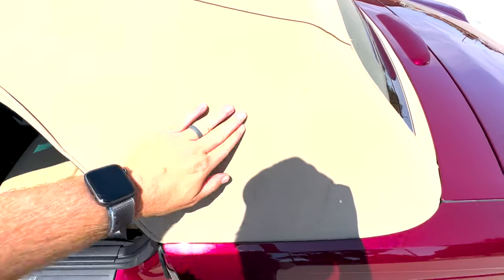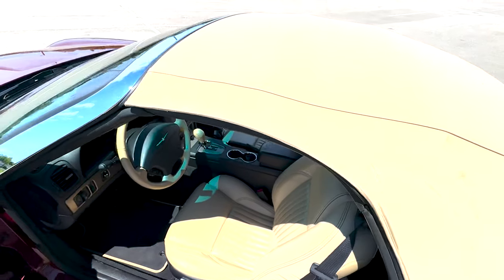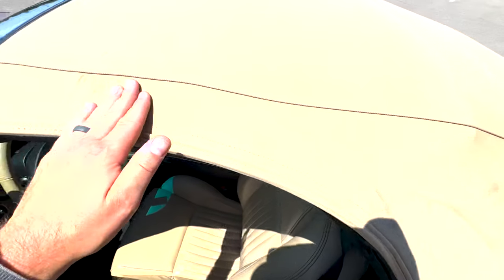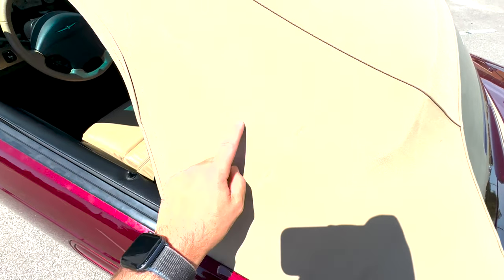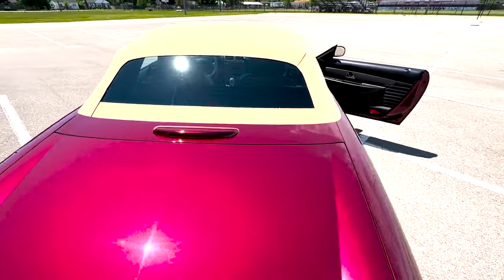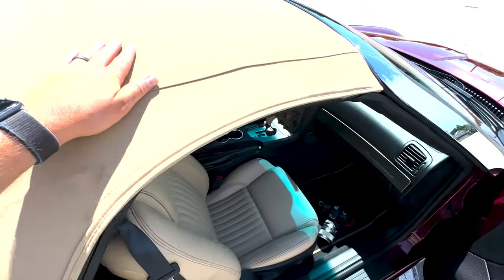The top is a little creased and has some dirt or road grime on it, but that could be cleaned up with some convertible top cleaner. There is some discoloration here — not sure what that is — but it should clean up nicely. All the seams, stitching, and everything are in really good shape.